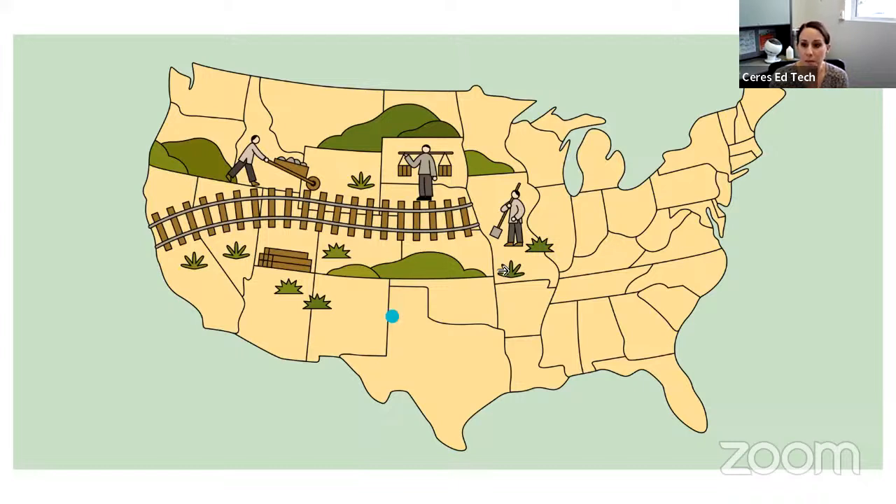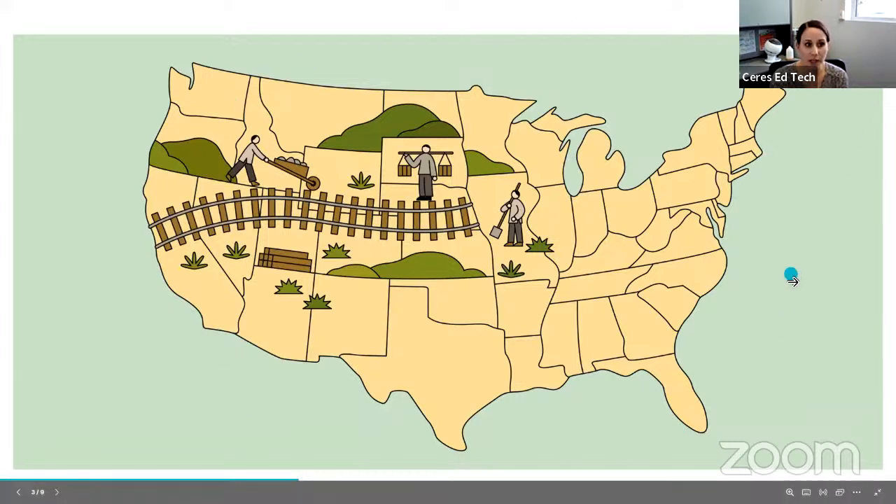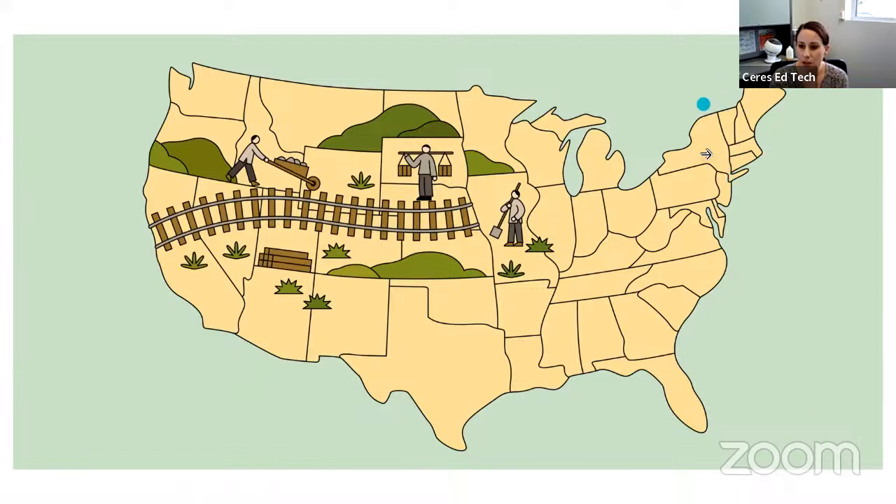People in America — this is a map of America — wanted to connect the East Coast, the states over here, to the West Coast over here. We live on the West Coast, in the state of California, right about here. So the people in America wanted to connect the East Coast to the West Coast with a big, long train track called the Transcontinental Railroad, and it was a huge project. It had to cross all of these states.